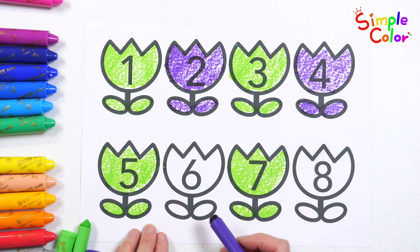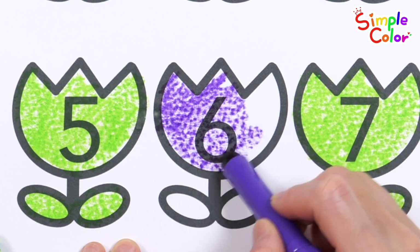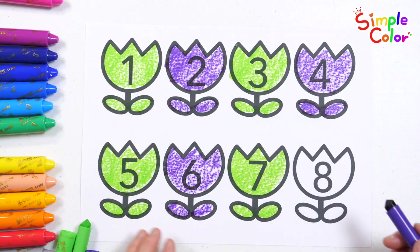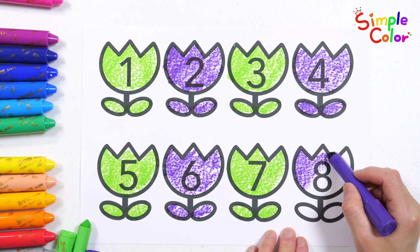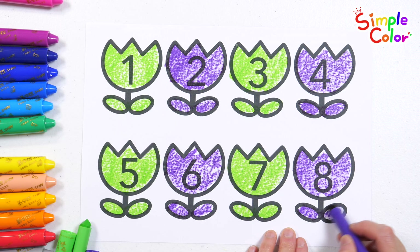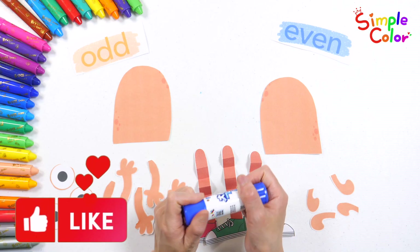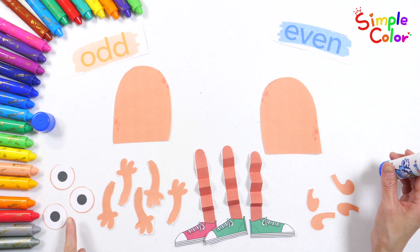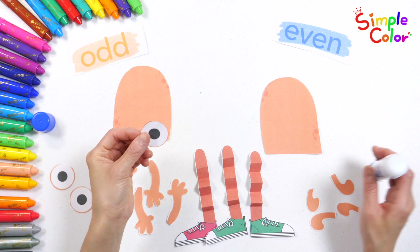2, 4, 6, 8 — good job! Let's make some odd and even monsters. It's super easy. Give your monster an odd number of eyes, arms, legs, and horns.